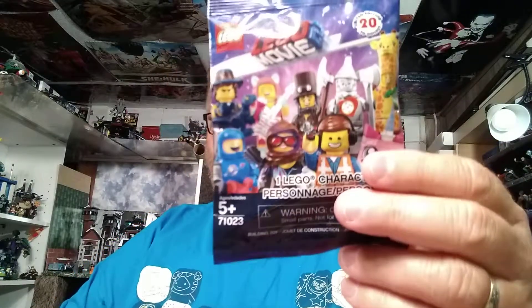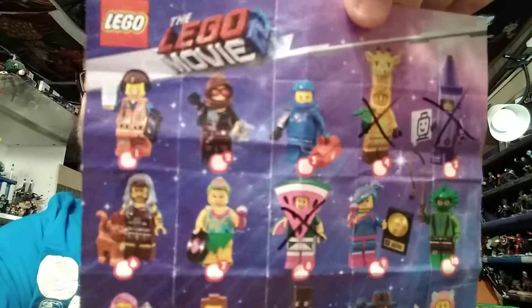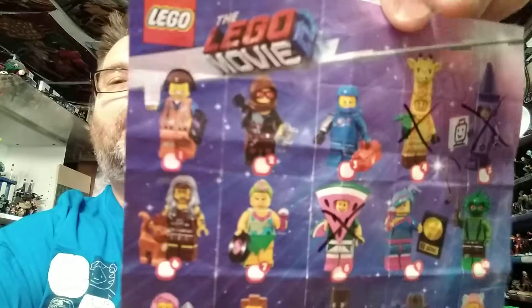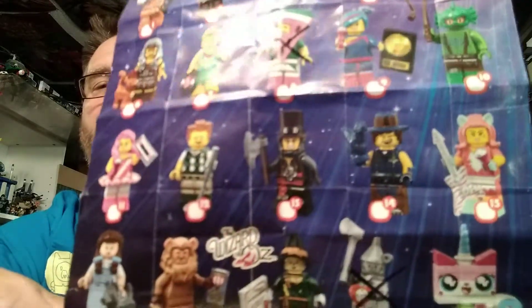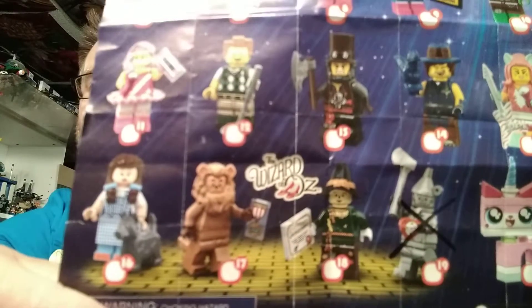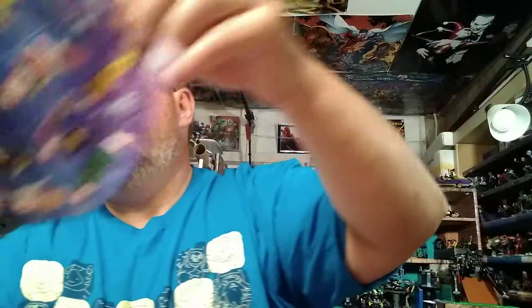I also got a new minifig and we're going to open this up. I believe this is Cowardly Lion. So far I have been five for five with what I felt. I got Crayola, Giraffe — those were easy to feel — Benny, Wild Style, Emmett, the watermelon guy. And at the bottom of course, Wizard of Oz. Two weeks ago in our video we got the Tin Man, and I believe I got the Cowardly Lion because I'm feeling the mane. Let's see if I'm right.